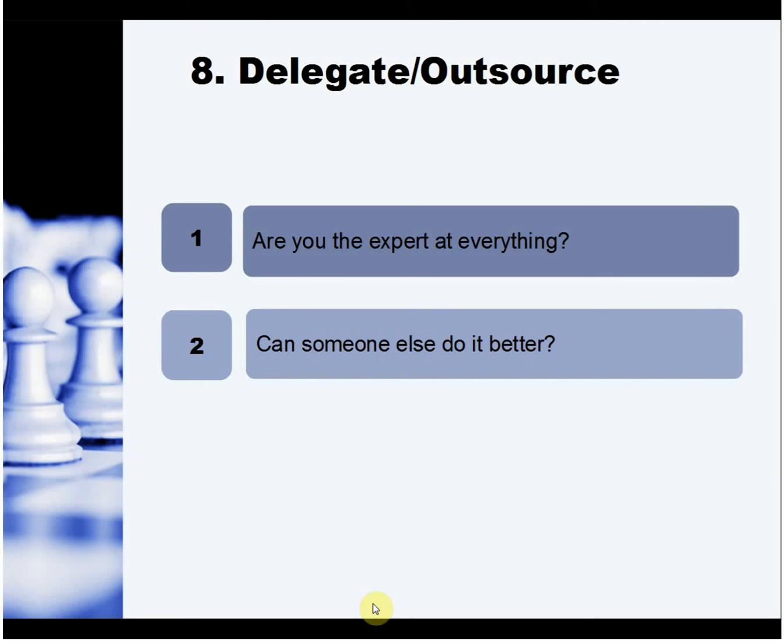Another option is delegating and outsourcing. You set your business up because you were good at what you do — you weren't an expert at everything. Rather than waste time doing those little fiddly jobs that don't get you anywhere, get somebody else to do them. Outsource.